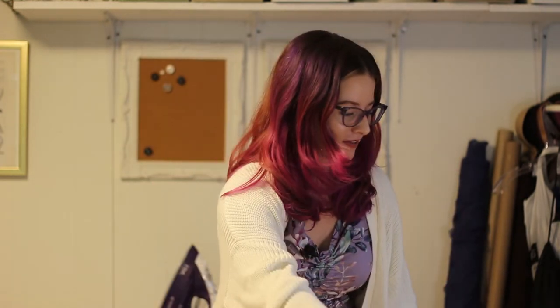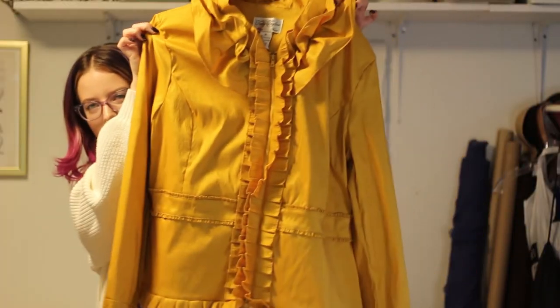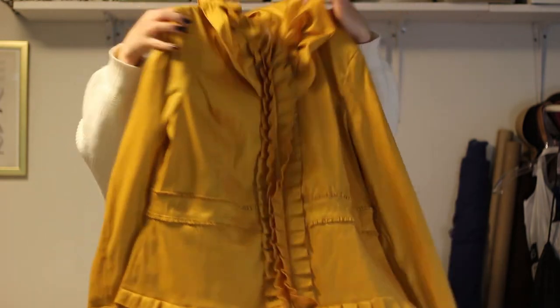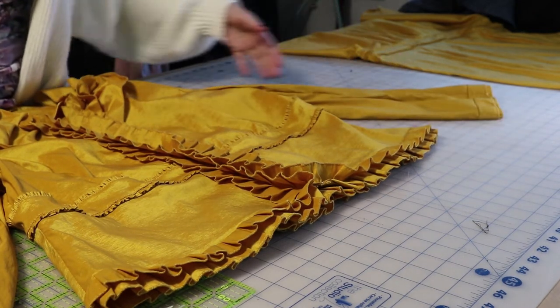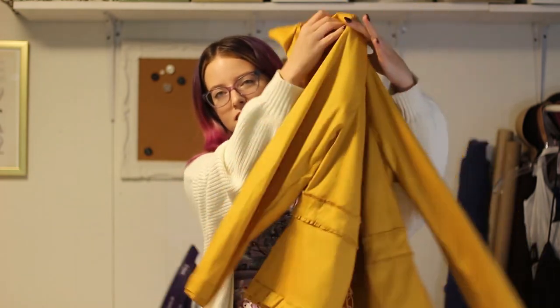The absolute star of the show is this ensemble. This was the only yellow outfit I found, but this jacket is a freaking fabulous jacket — all the ruffles in the front, there's even a zipper. There is so much to work with here. I'm going to have to rip it completely apart — it's a size 16, so I have lots to work with. I'm kind of sad I'm cutting it up, but I'm going to have so much fun with it.